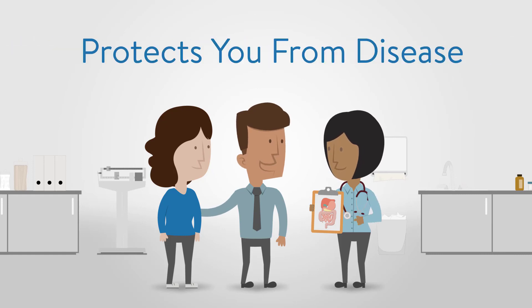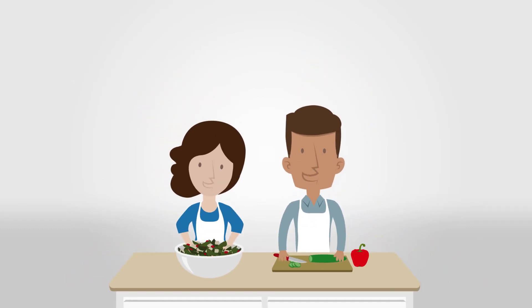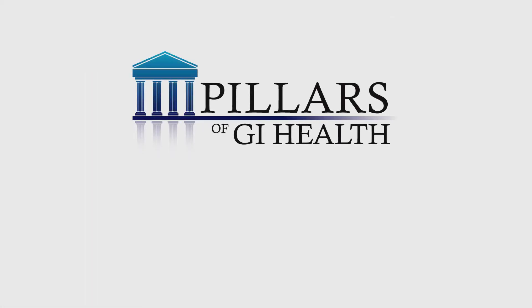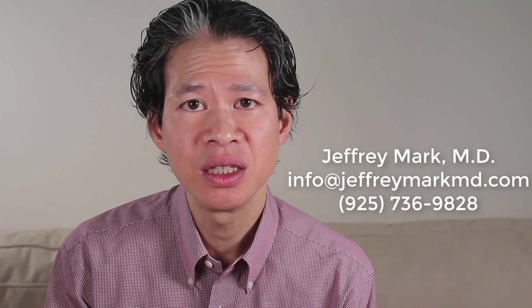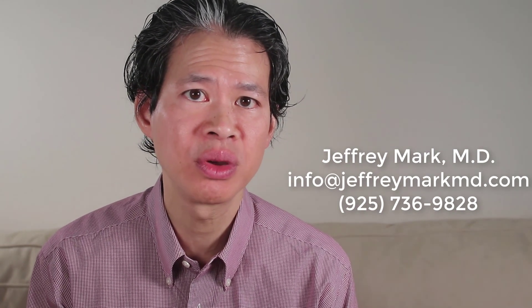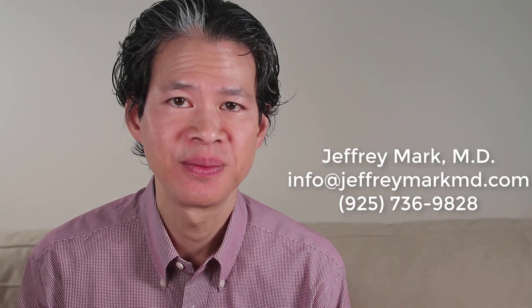Understanding how to take care of your GI system and making healthy lifestyle choices will help you revitalize your health and maintain optimal wellness. Ask us about the Pillars of GI Health program and take the first step in improving your GI health — because it starts and ends in the gut. Gut health is all health. For more information, contact us at info@JeffreyMarkMD.com or call 925-736-9828.